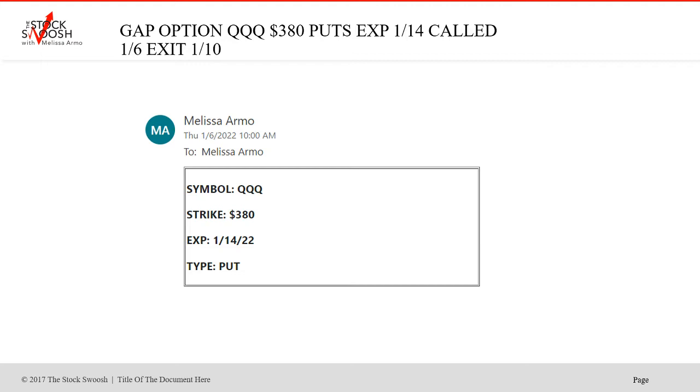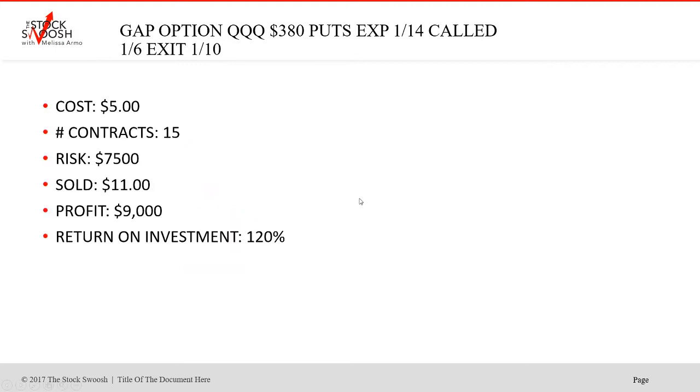Then I also called the QQQ 380s, January 14th expiration. Another put, cost was $5, 15 contracts, risk $7,500, sold at $11, profit $9,000, return on investment 120%. A good trade. So this was on the 6th, Thursday. For the following week, I usually do the weeklies. On a Monday, I'm going to call for the Friday expiration. On a Thursday, I'm going to call for the following Friday expiration — not doing it so tight where I have to move that day.